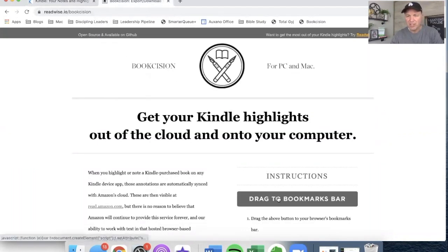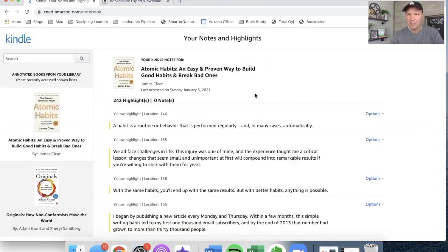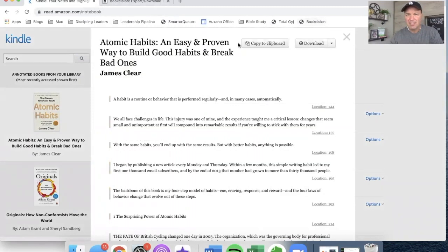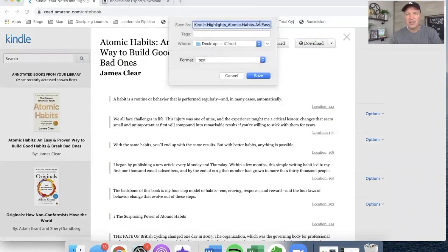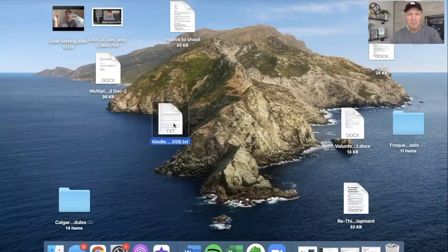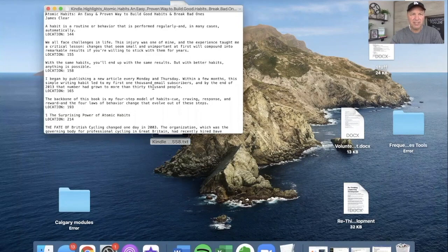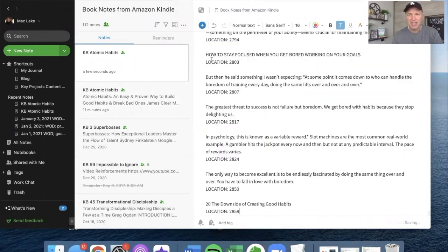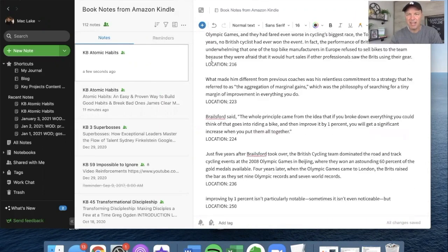When you go to bookcision.com, you only have to do this once — you drag it to your toolbar bookmark bar. Once that's up there, watch this — this is where the magic happens. I click on Bookcision and it's loading my highlights. Now I hit download and it downloads as 'Kindle Highlights — Atomic Habits' right to my desktop. I find that file, select all, copy, then go to Evernote. I create a new file called 'KB Atomic Habits' and paste that in. And there it is — there are all my highlights right here in Evernote.